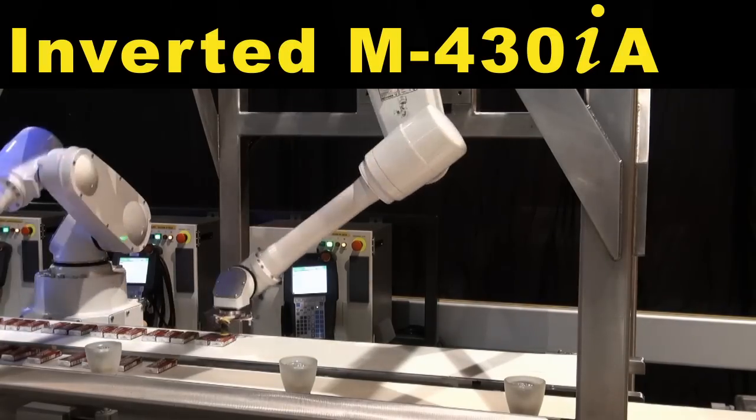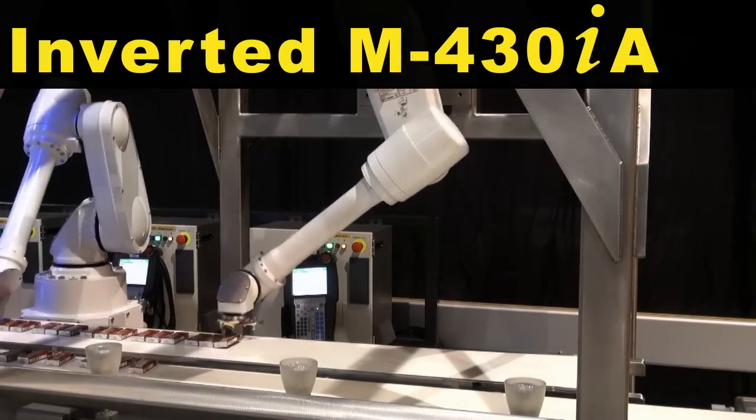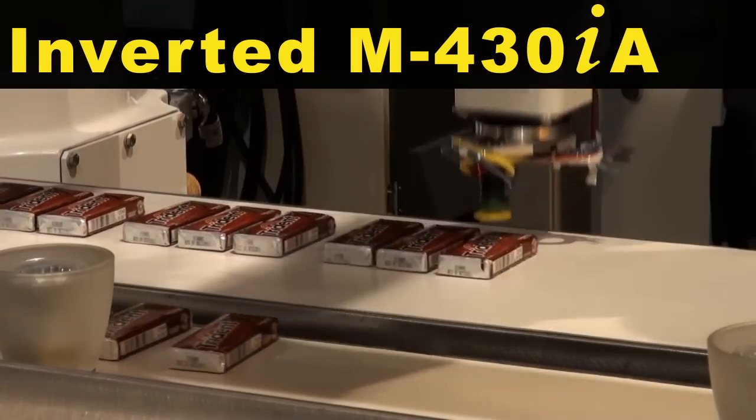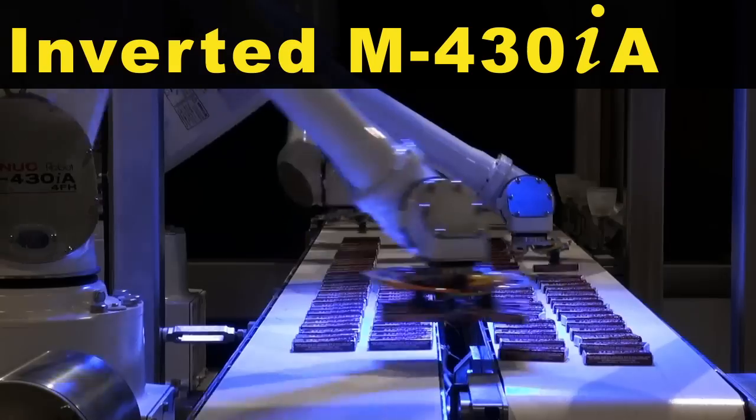A second invert-mounted FANUC M430IA Robot with IR Vision picks the remaining packs of gum from the same in-feed conveyor and places them on the same out-feed conveyor.